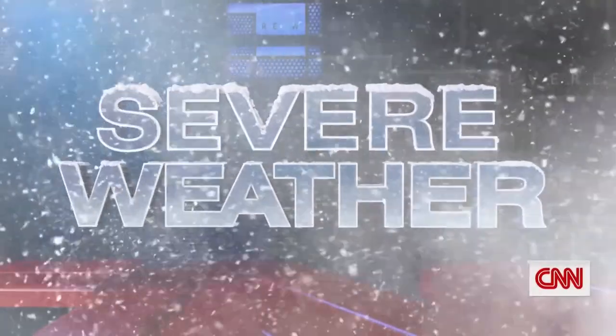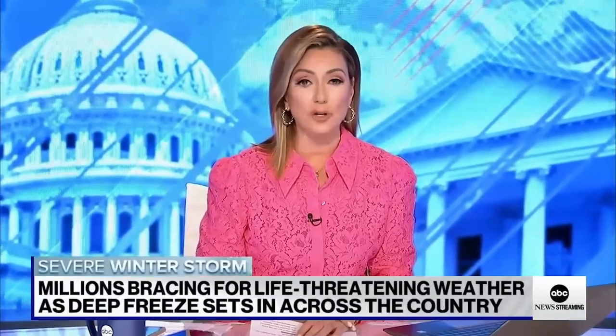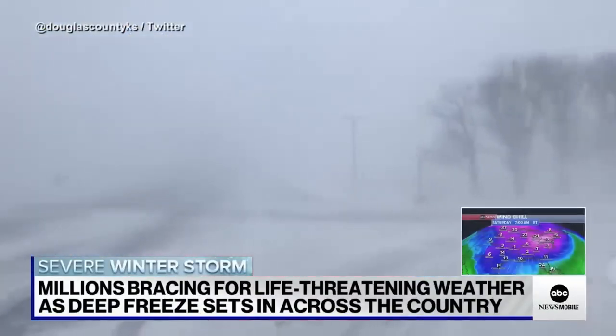Hey guys, what's going on? It's Don here from Nova Spirit Tech, welcome back to the channel. The way the weather has been going on this season, 2022 and 2023 — right now more than 25 states are under winter weather and wind chill alerts. A once-in-a-generation winter storm is impacting nearly every state this holiday weekend, and it's been very unpredictable. Last week it was just 50 degrees.